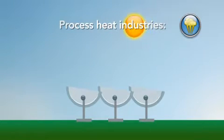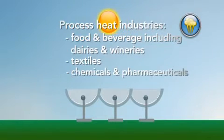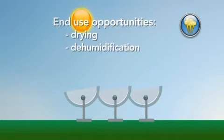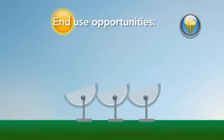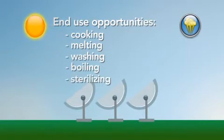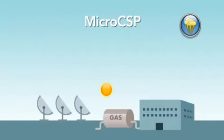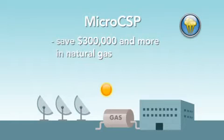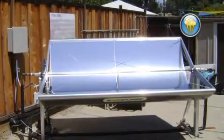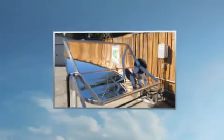Process heat industries include food and beverage — including dairies and wineries — textiles, and chemicals and pharmaceuticals. End-use opportunities include drying, dehumidification, disinfection, pasteurization, cooking, melting, washing, boiling, and sterilizing. By retrofitting an existing industrial facility, a customer can save upwards of $300,000 per year in natural gas and realize a payback of less than 3 years. In Palo Alto, California, a SOPA Nova system has been offsetting natural gas consumption, providing the facility with clean, renewable energy to reduce its carbon footprint.